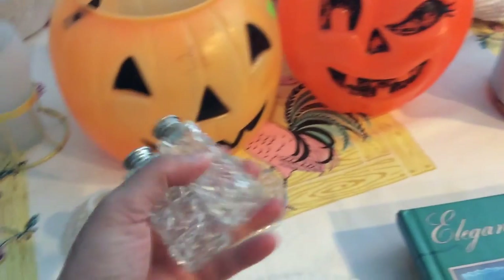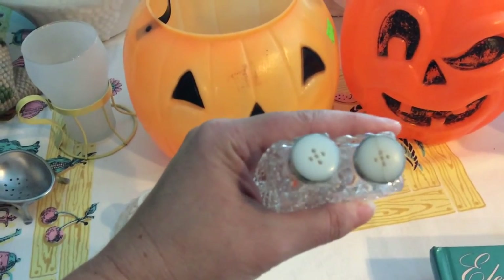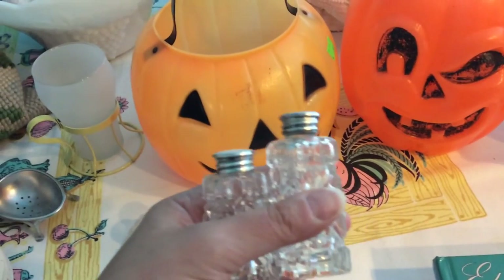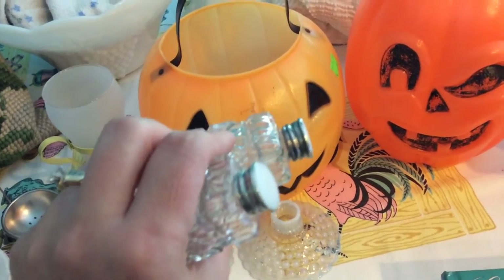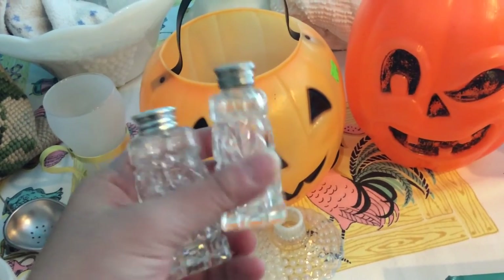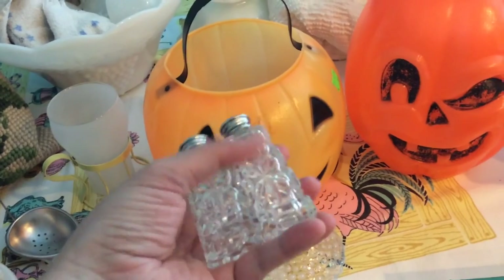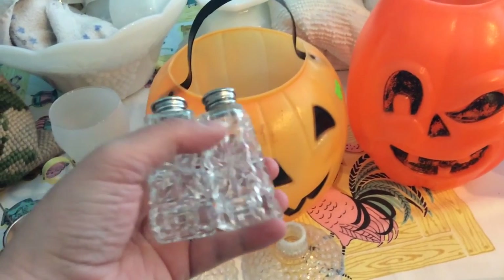I found these cute little salt and pepper shakers. They're cut glass with button tops. One of them is cracked. I paid $2.59 for them. You probably won't be able to see it on the video, but the caps are marked Sterling. I'm not sure who makes them, but they're in really great condition and I just love the way the cut glass sparkles.